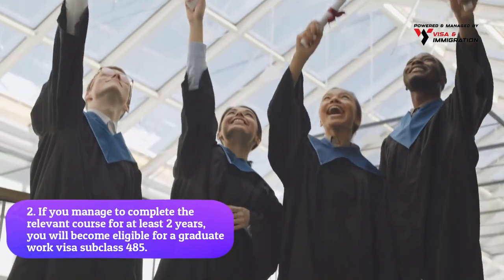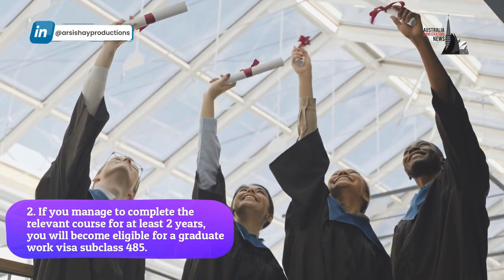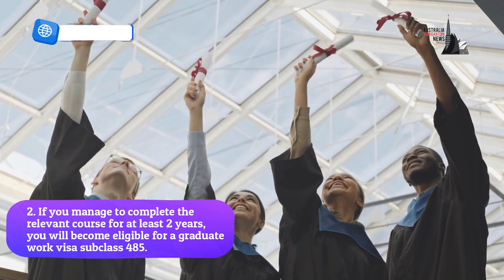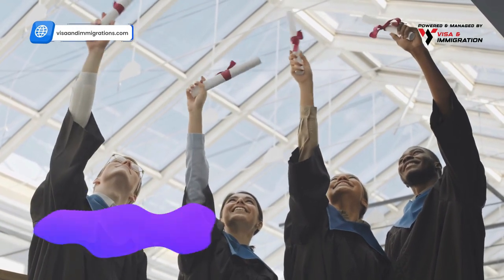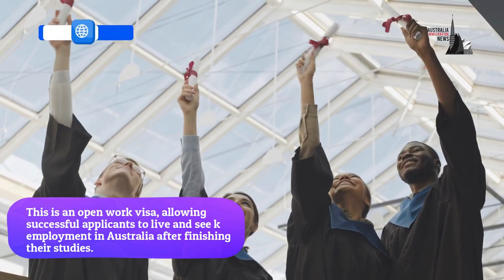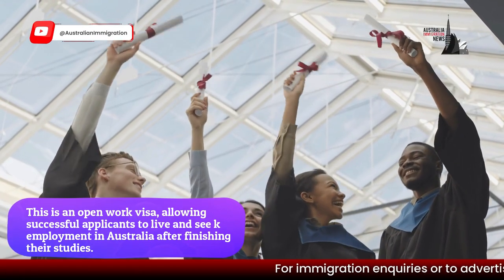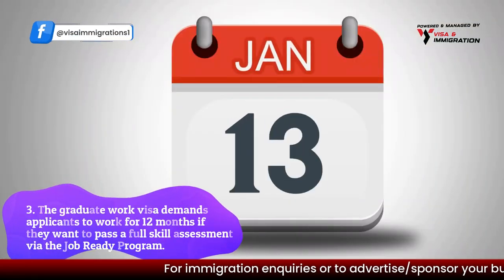Step two: if you manage to complete the relevant course for at least two years, you will become eligible for a Graduate Work Visa, Subclass 485. This is an open work visa allowing successful applicants to live and seek employment in Australia after finishing their studies.